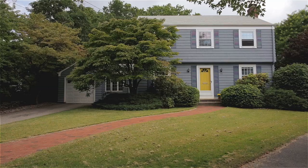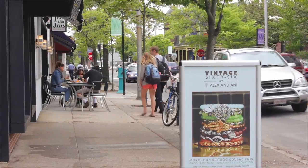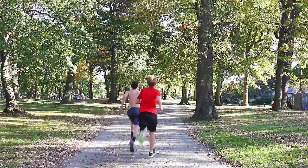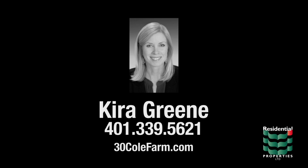Enjoying a prime Eastside location, this property is within walking distance to the eclectic shops and restaurants in Whelan Square, Blackstone Boulevard, and several nearby parks. For more information please visit the property website or contact Kira Green at 401-339-5621.